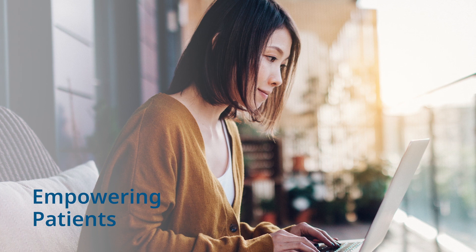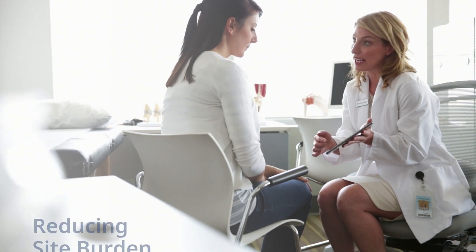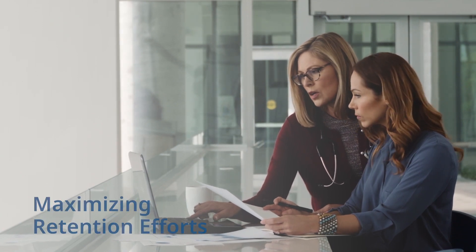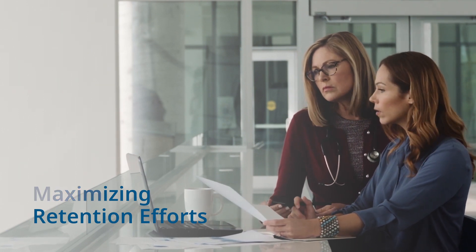Empowering patients who can be kept informed and engaged before, during, and after trials. Offering a turnkey solution that reduces site burden to manage patient engagement and retention tasks. And helping sponsors maximize retention efforts through long-term engagement, and gathering patient experience data to support new drug approvals beyond the trial.